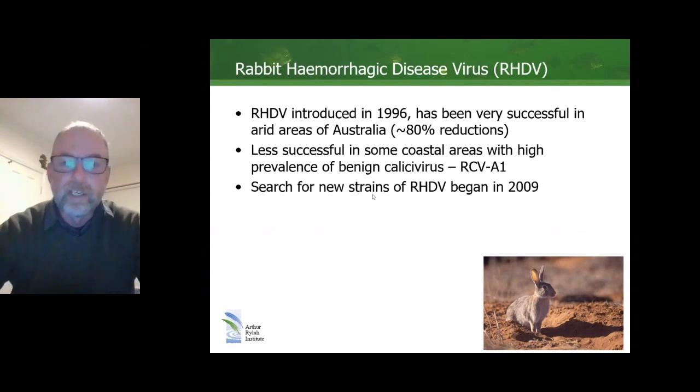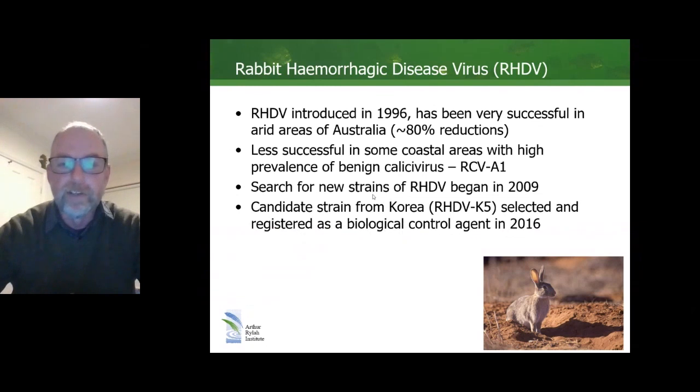Given those circumstances, a search for new strains of RHDV began in 2009, to try and find a strain that could potentially overcome this partial immunity issue. Eventually a strain, RHDV K5, was found, selected, and registered as a biological control agent in 2016. RHDV K5 was selected because it seemed to perform better at overcoming the partial immunity issue with RCV A1, and K5 was subsequently released in a national program at over 300 sites in autumn of 2017.